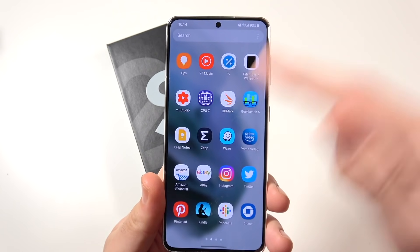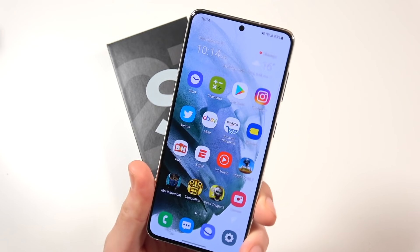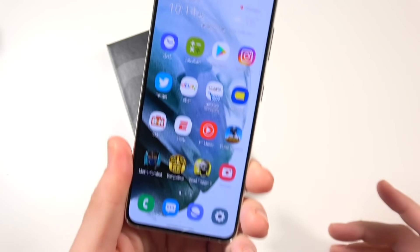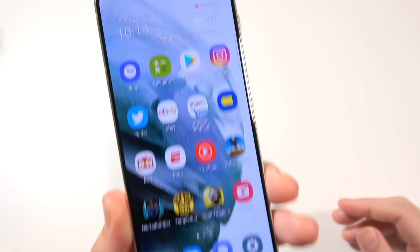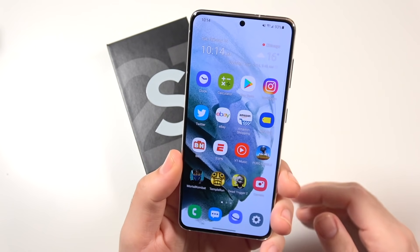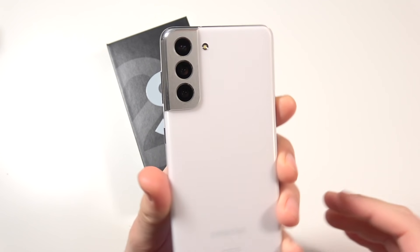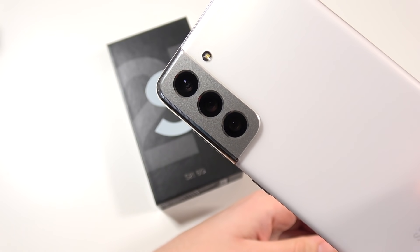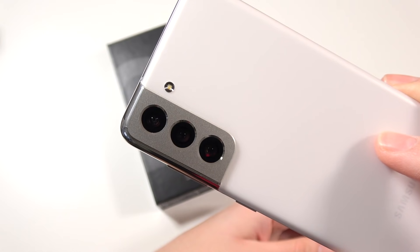On the front we have a 6.2 inch dynamic AMOLED display at 2400 by 1080p resolution. So this is not going to be the sharpest display out there, but you can see it does have pretty thin bezels and a punch hole, so not a big disruption on the overall screen feel. You do have a triple camera on the rear — the main sensor is 64 megapixels, and the other two are 12 megapixels. Overall, a really nice setup with the camera system.